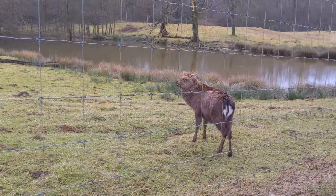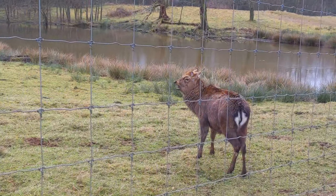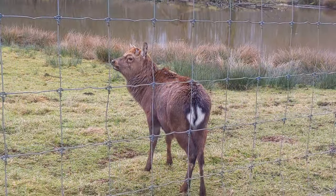Unfortunately, these Père David's deer are officially extinct in the wild. At the zoo is a 17-year-old female deer named Zia, who shares an enclosure with a herd of Sika deer.